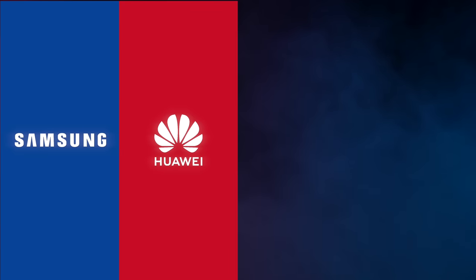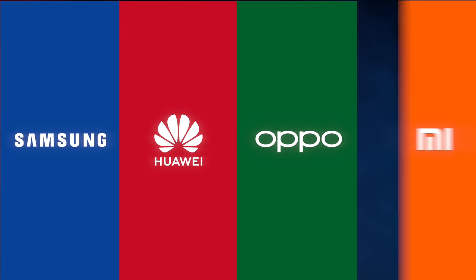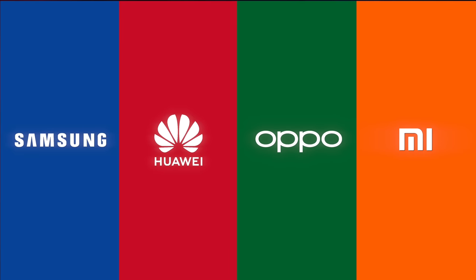What's the brand color of Samsung? Dark blue, right? Huawei? Red. Oppo? Green. Xiaomi? Orange. You know this, right? Everyone knows this.